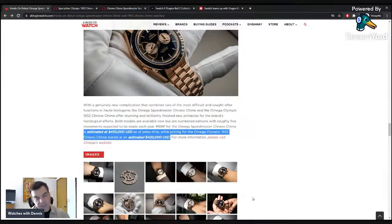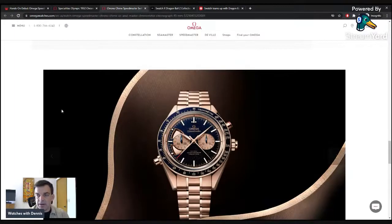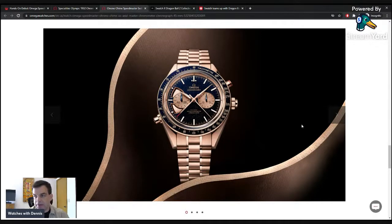The pricing is visible in the Blogtowatches article linked in the description. The Speedmaster Chrono Chime comes in at $450,000, and the pocket-watch-inspired 1932 Olympic version is slightly less at $420,000.